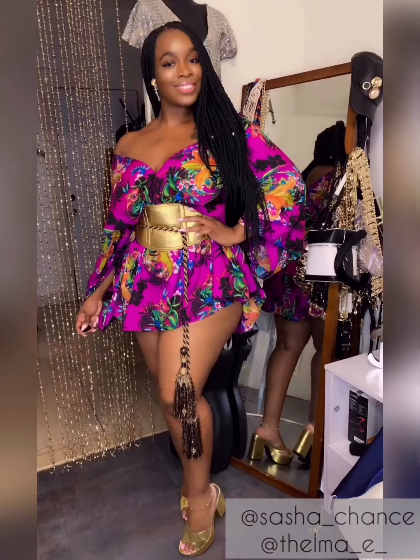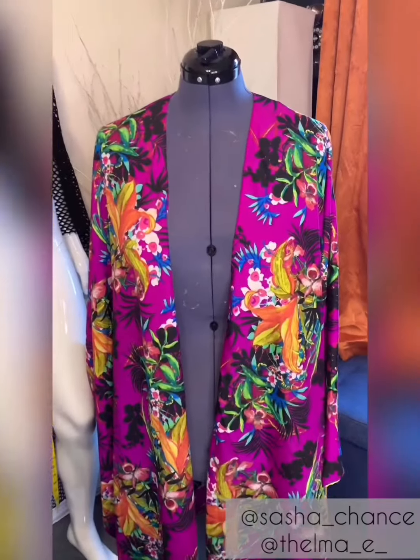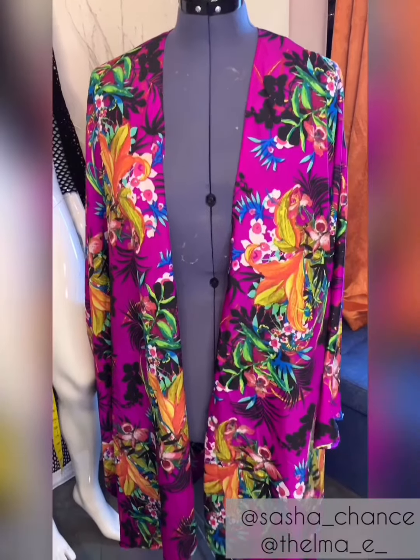Welcome back to my channel guys, and if you're new here, thanks for joining us. My name is Sasha Chance and today I'll be showing you guys how I styled this beautiful kimono I made a few years back as a dress.